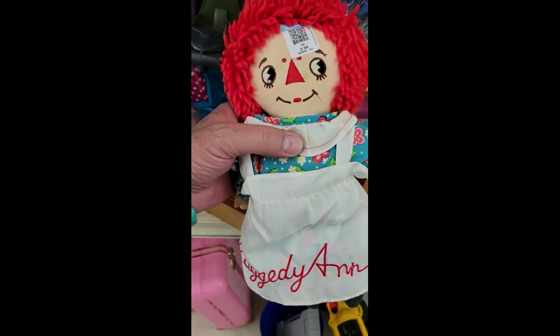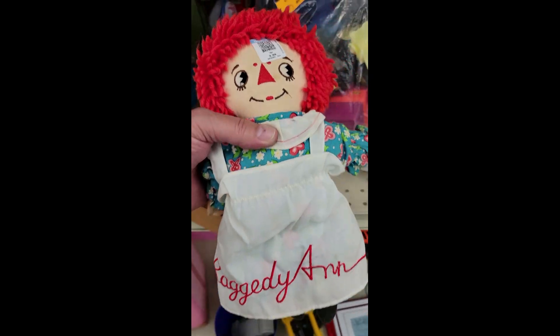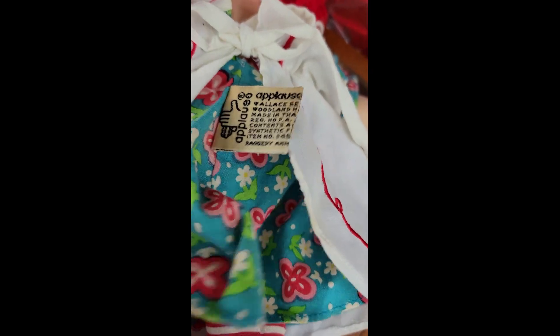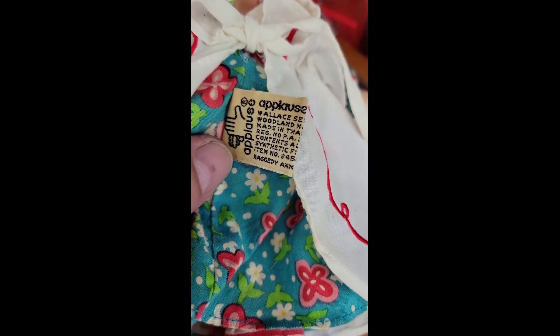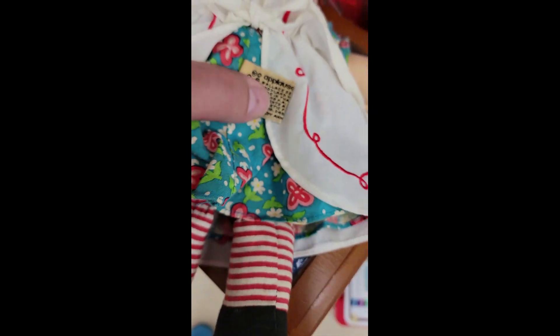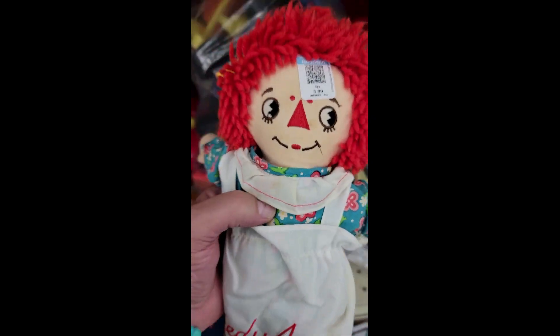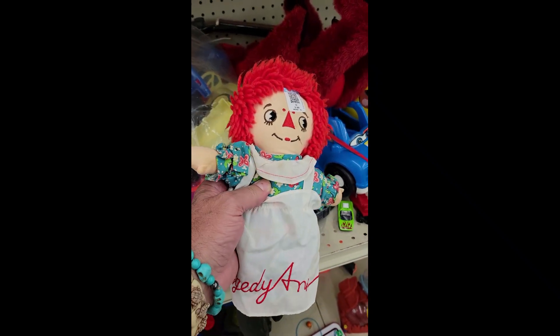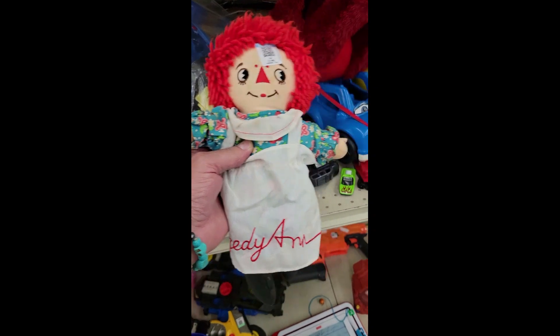She has a Raggedy Ann dolly for four bucks. She's an older one — this is the applesauce one. I don't know what year it is, but I'd venture to guess it's the 70s, maybe early 80s. It's not my thing, but it's cute. I love these things — little girls had them way back in the day. Off I go. Nope.